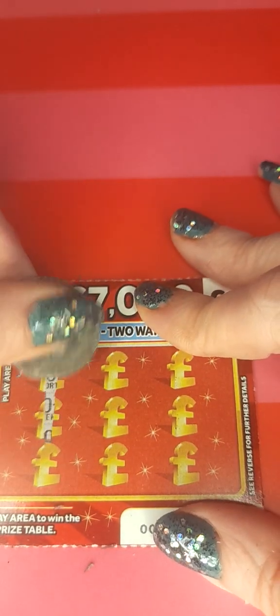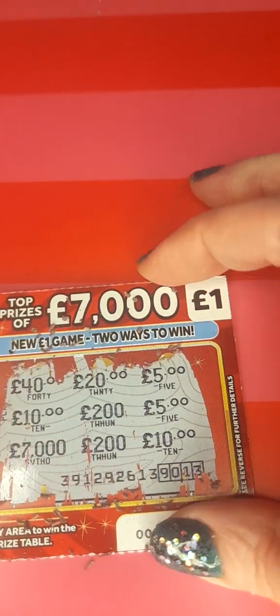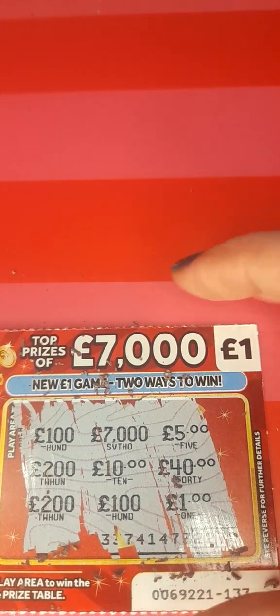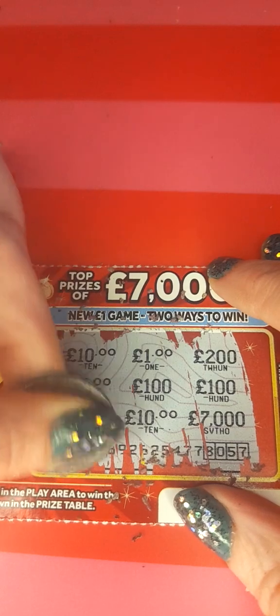Our next ticket, number 132 - we have no win. Ticket 133 - no win. Ticket 134 - no winners.